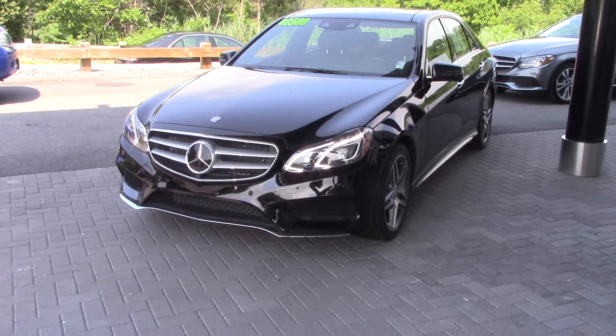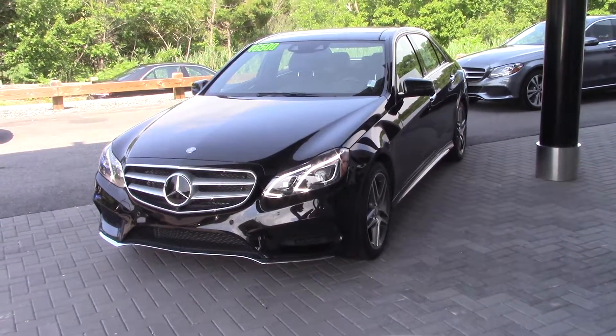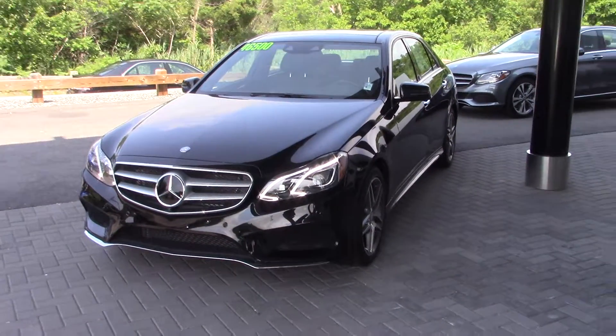This thing is fully loaded. This is the performance version — 329 horsepower versus 241 — so quite a bit of difference in horsepower. If we were looking for something fun, this may be it.